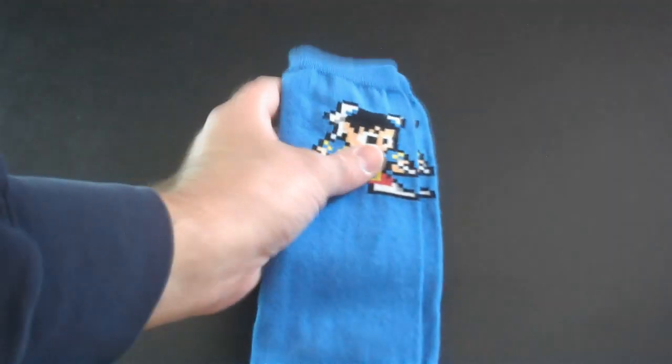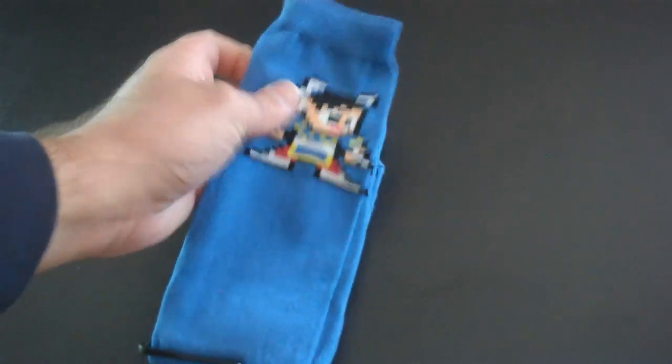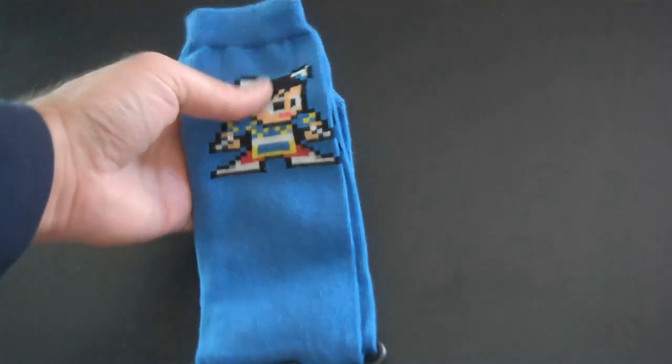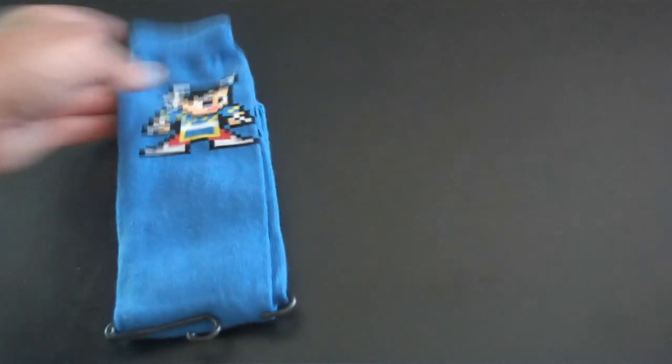I'm saving you guys the best for last. These ones are my favorite because I'm such a huge Street Fighter fan. Let's start with Chun-Li. I love this pixel art — it's awesome. It reminds me of that free Capcom game, I think it was Mega Man vs. Street Fighter or Street Fighter vs. Mega Man. It's a free game by Capcom. But it reminds me of that. And then we have Chun-Li right there.